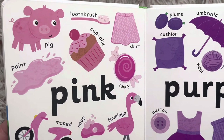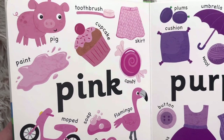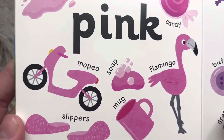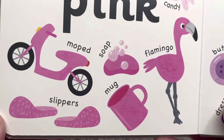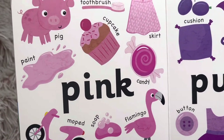Pink pig, toothbrush, skirt. You're still saying them with me, right friends? Paint, cupcake, candy, moped, soap, flamingo, slippers, mug. That's a lot of pink things.